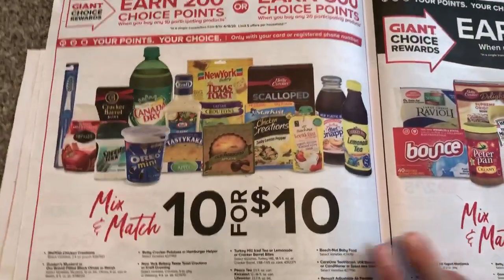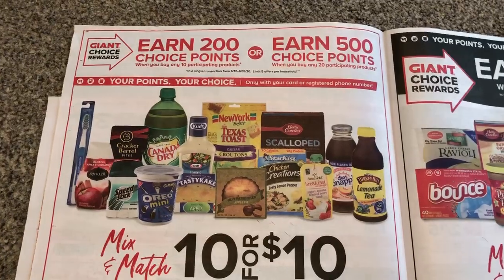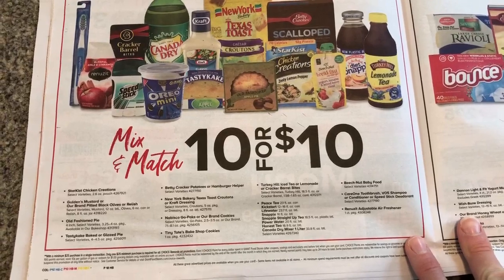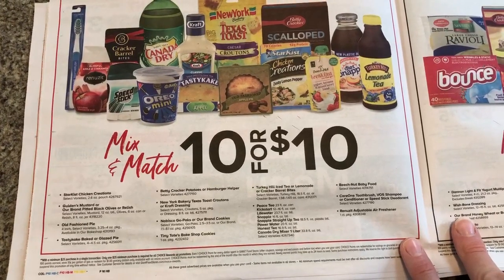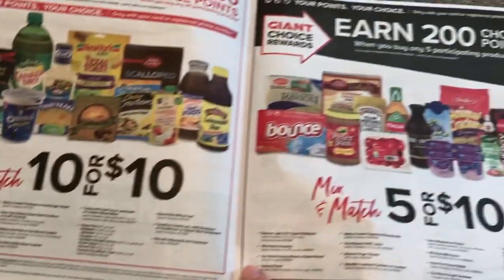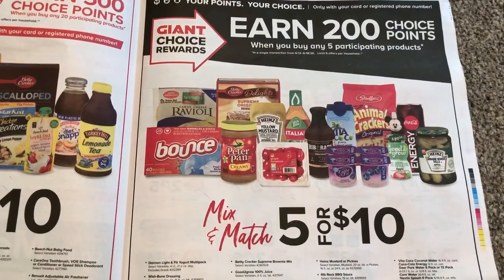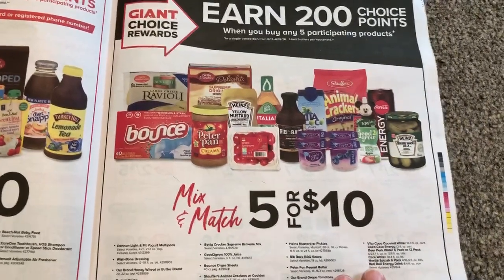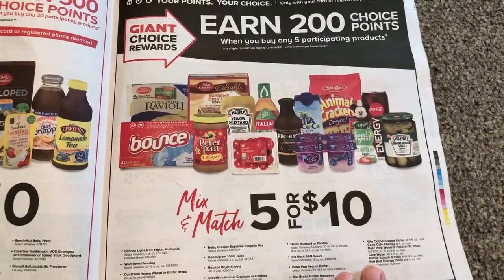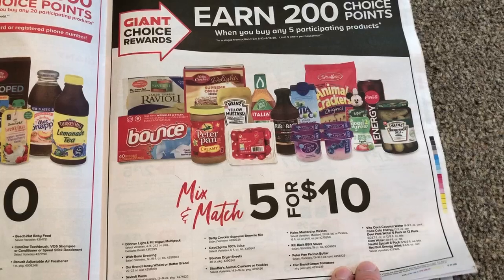Here is the 10 for 10, and then 200 points when you buy 10 or 500 points when you buy 20. Here are all the products that are included. I really don't see anything that I personally need, so I will probably skip that deal. Here's another deal: 200 points when you buy 5, and they are $2 a piece. So you're going to be spending $10 and saving $2 — so $8 for 5 products if there's anything there that you need.